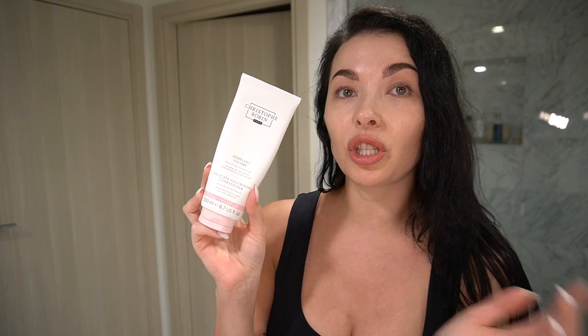I follow with the Christophe Robin volumizing shampoo with rose extract. It doesn't smell very good, but it's very gentle to my hair — it doesn't over-dry it and it gives me nice volume, which is what I've been looking for. I've been using it this whole year. I also follow with the conditioner. I used to also have the deep mask, which is great, but lately I'm liking the conditioner a little bit more because it feels less heavy.